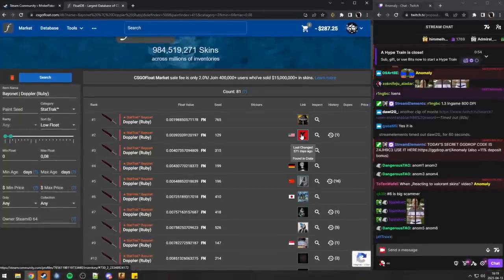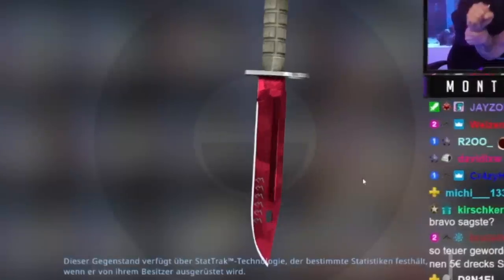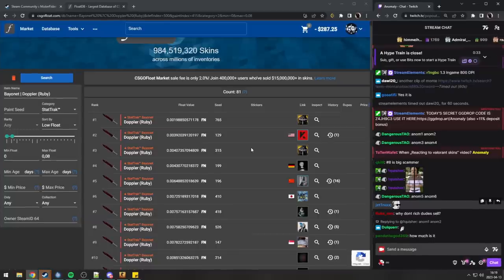This one has been the tradable number one for about two years now — until now, when Montana Black opened this one from a case, which is insane.